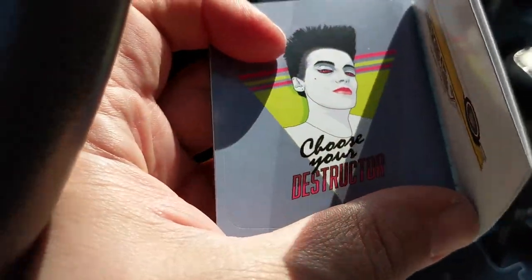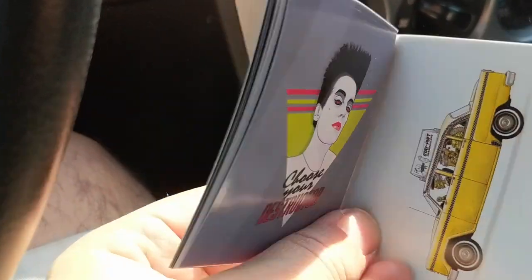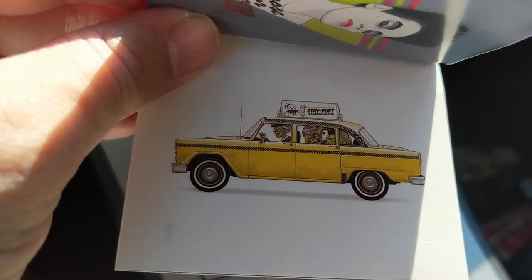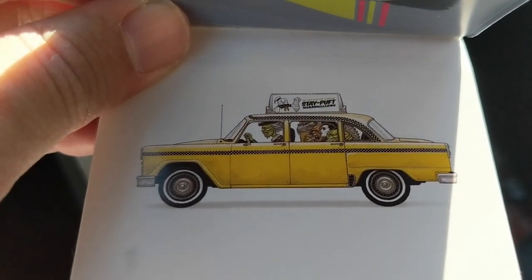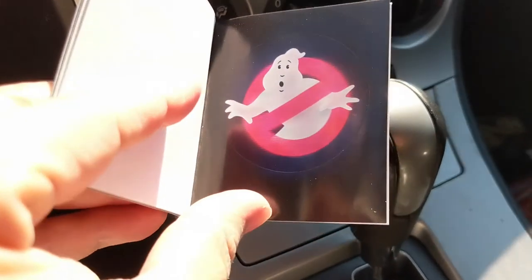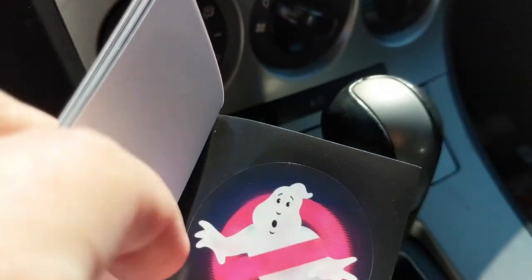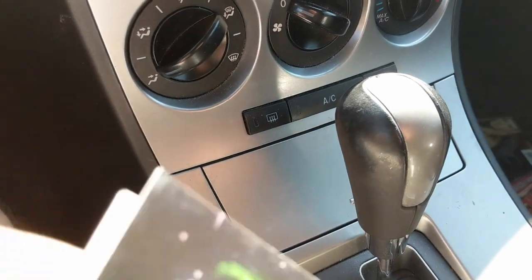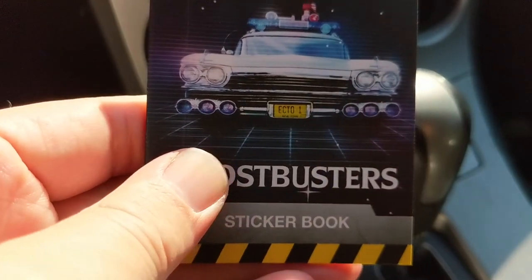There's also 'Choose your Destructor,' a Stay Puft cab with a zombie and ghosts going through it, and the classic Ghostbusters logo. Hopefully we won't see any ghosts. I can't say I am afraid of no ghosts, because I am. But you know, I do these brave things for you guys.